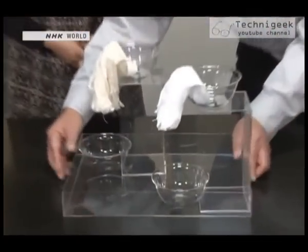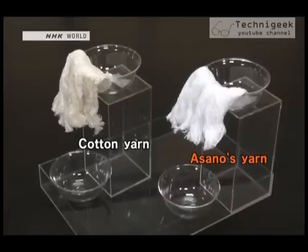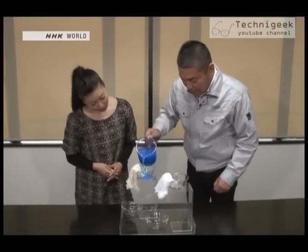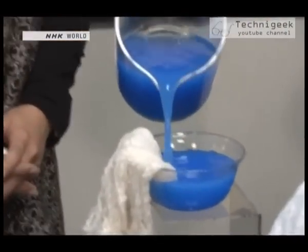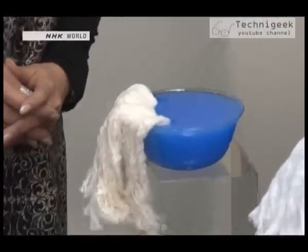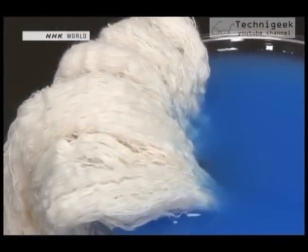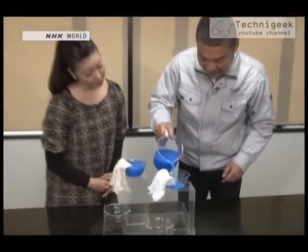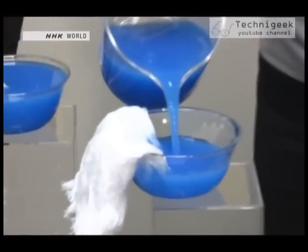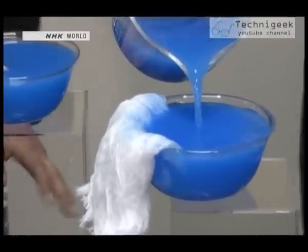He demonstrated the difference with an experiment. Ordinary cotton yarn and Asano's yarn are draped over the edge of two bowls. He pours colored water into each bowl to compare how they will absorb it. First, the ordinary cotton yarn — there's no noticeable change. Next, he pours the water into the bowl with his yarn. The water is soaking through it in a flash.